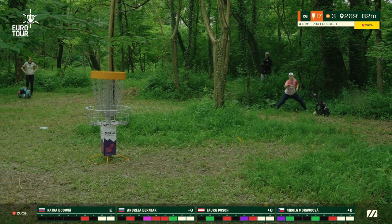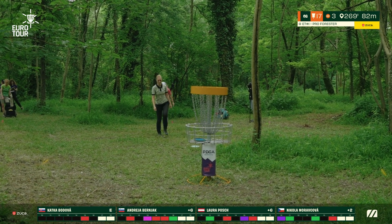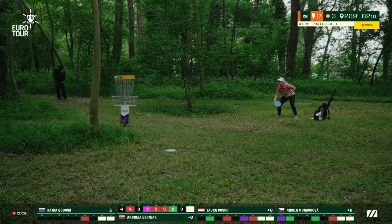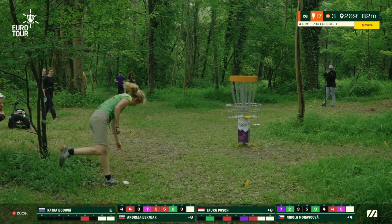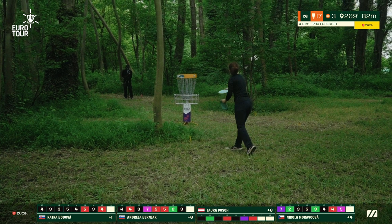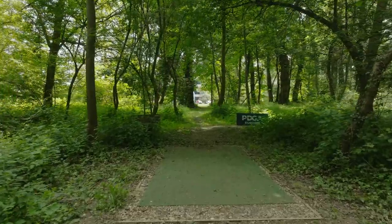Significant hyzer release on the putt from Katka — goes just past the basket. Nikola with the wide straddle around this obstacle tree, swings it by the basket — another confident stroke. Although she's not quite finding the putts, she's not losing any confidence. Andrea finds the heart of the chains, walks it in with confidence. Nikola with the comebacker — makes it! That's a good comebacker to make for the double bogey, keep composed. Katka just barely drops it over the rim, sneaks it in. It's an incredibly deceptive 82 meters — some people even opting to disc up to fairway just to try and get a fast break through the trees. It looks easy but it's not.